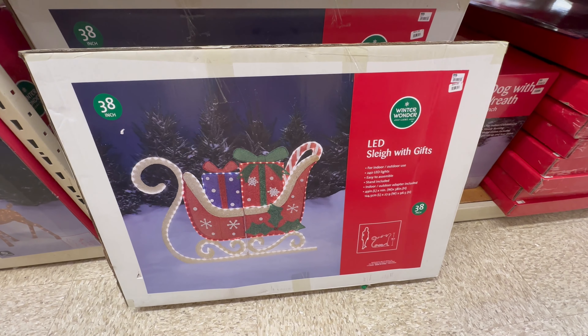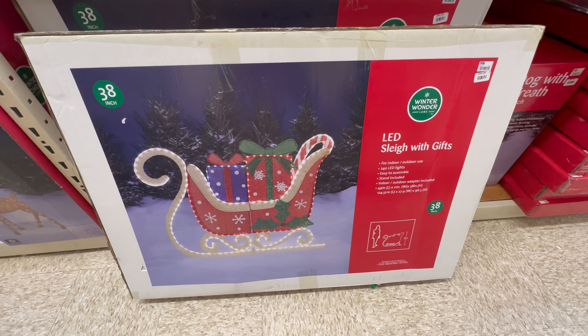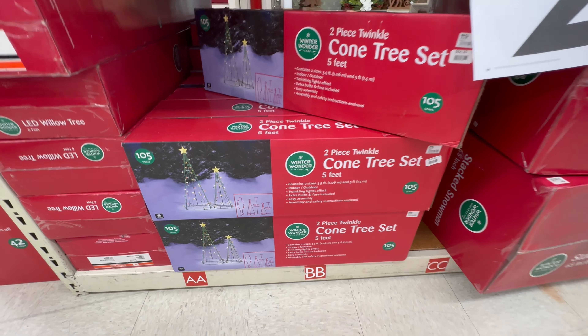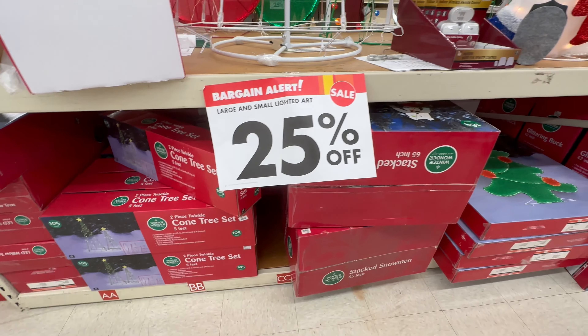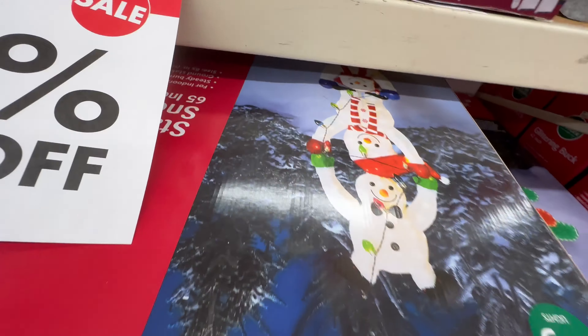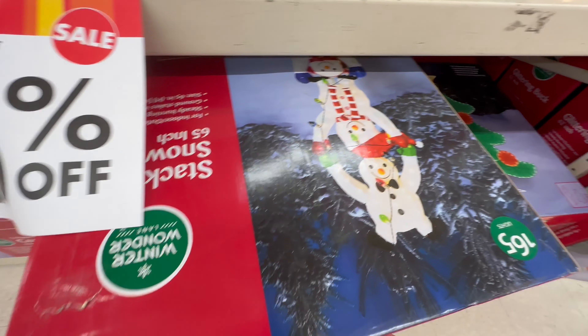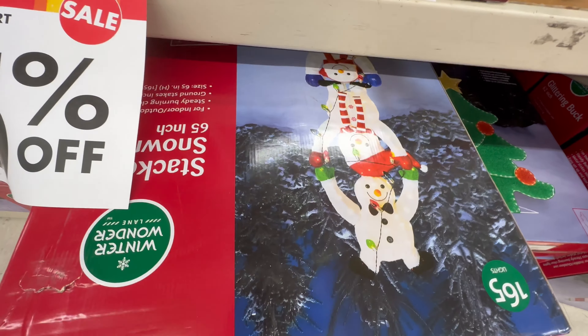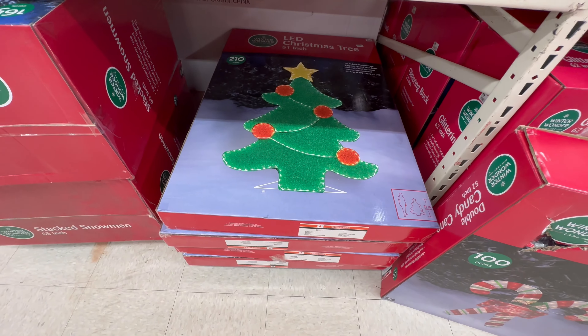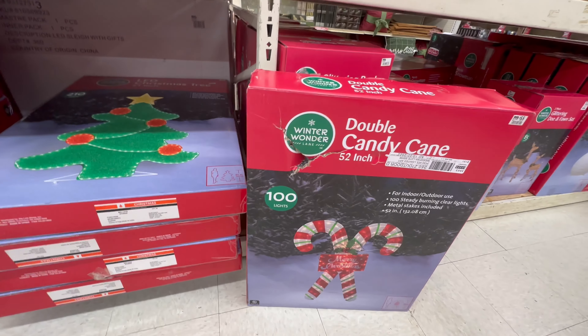I got Santa's sleigh here. There's some more yard decorations — these are 25% off. I can't tell what this one is... oh, some little snowmen, it's cute. Christmas tree. Candy cane.